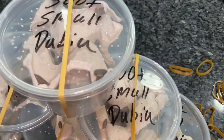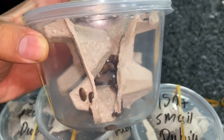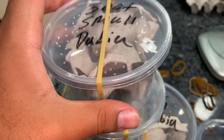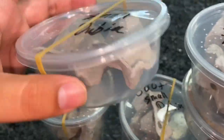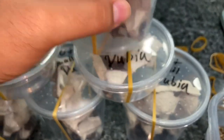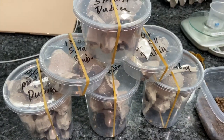This new shipping method with the deli cups is awesome — I really enjoy it. You guys will have a much better experience opening them up and getting these guys into your reptile's belly or into your colony.